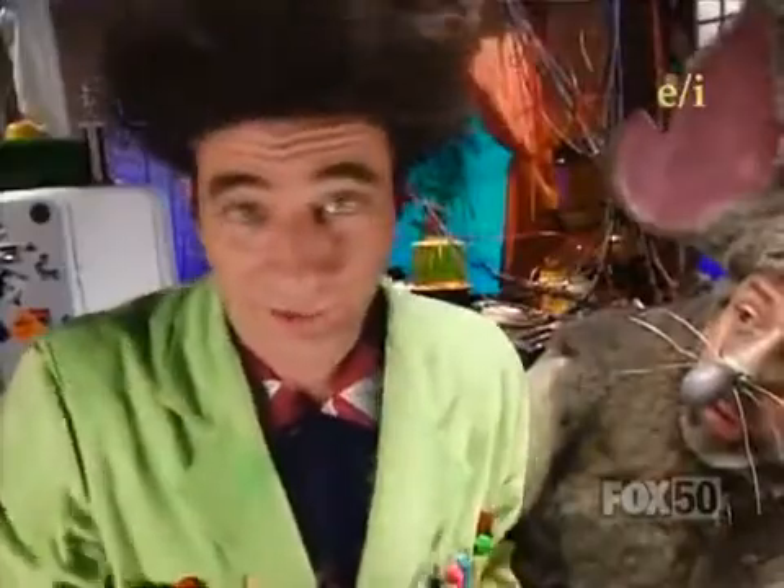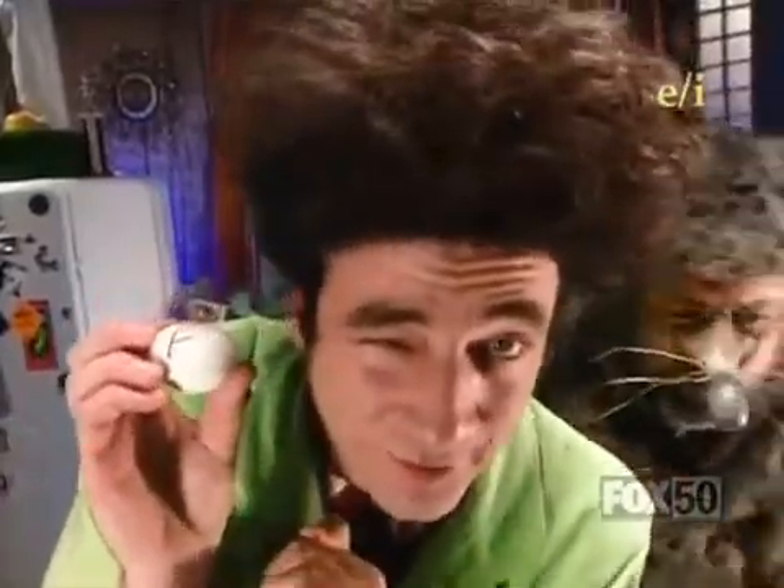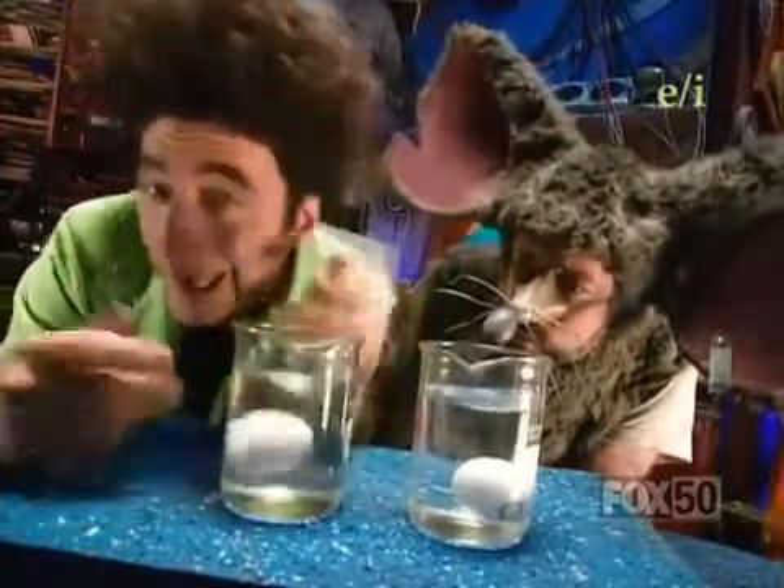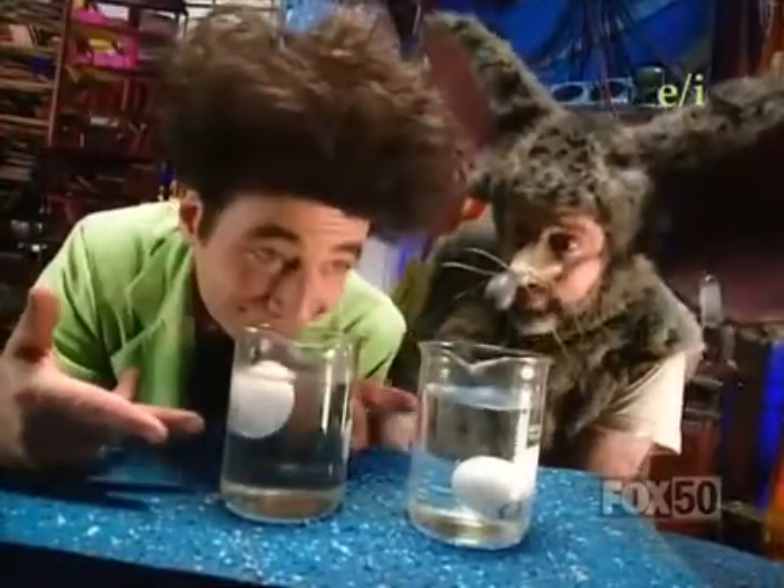It sinks. Now I take the other egg, marked F for float, and I drop it into the other beaker of water, and...